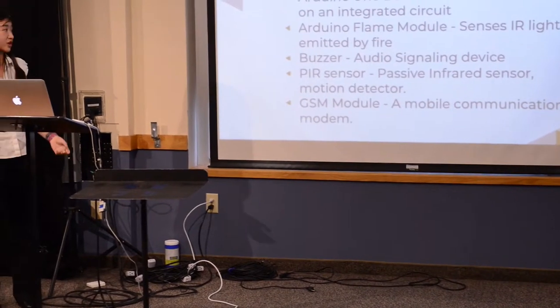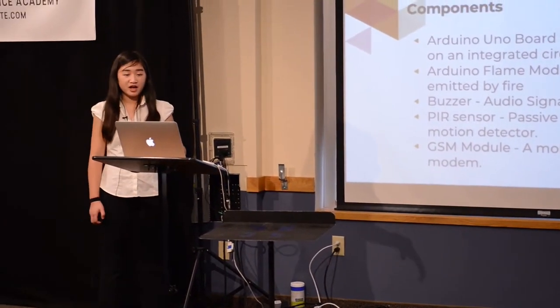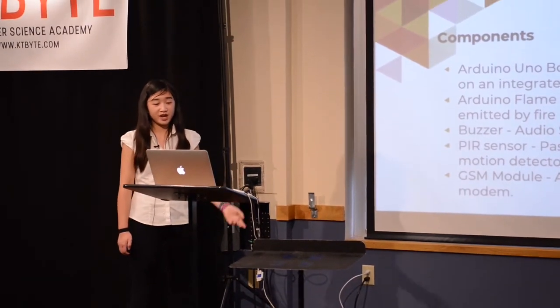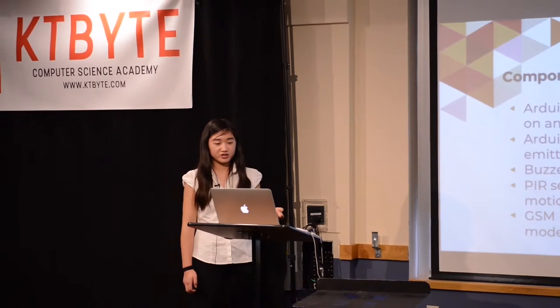I used an Arduino board, which is a microcontroller. I used an Arduino flame module, which senses IR light emitted by fire. There's a buzzer, which is an audio signaling device that creates noise. A PIR sensor, which is passive infrared and can detect motion, and a GSM module, which is a mobile communication modem.